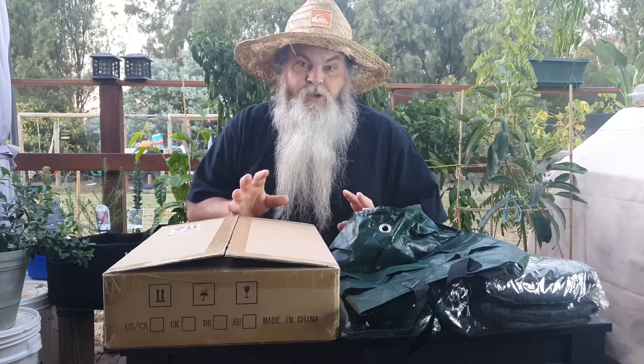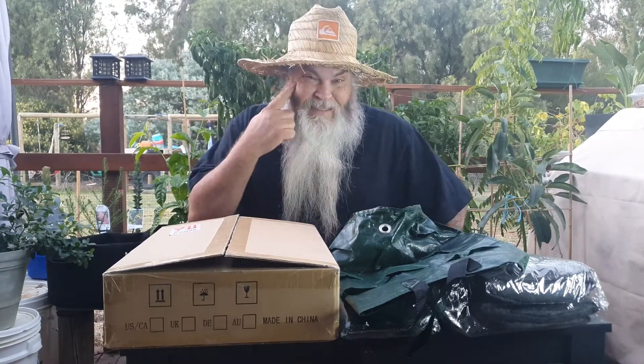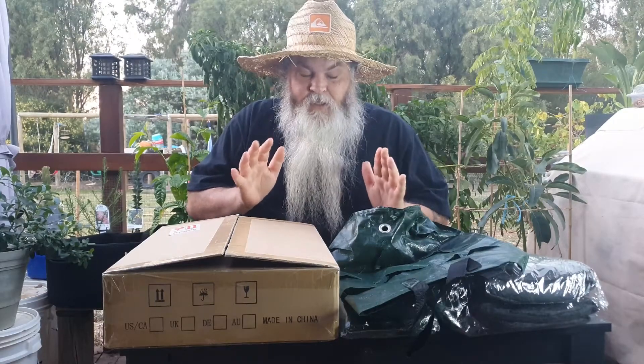G'day everybody and welcome back to Misey Gardening Kitchen, Daz here. I thought I'd share this mail delivery with you today since I'd been talking to some of you recently about some of the things I'd ordered and how I kind of forgot to tell my wife that I was spending money on Amazon. Ah well, anyway, let's get to it.